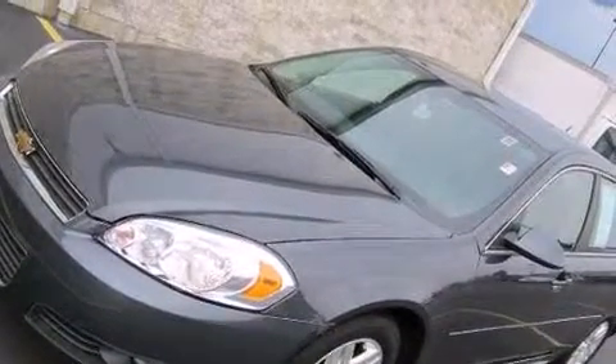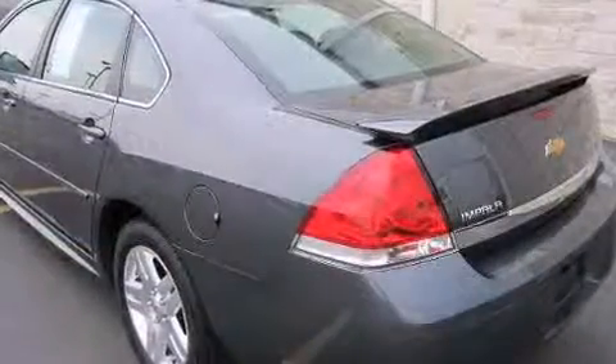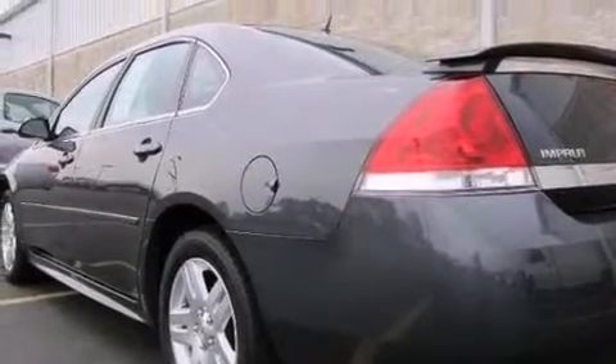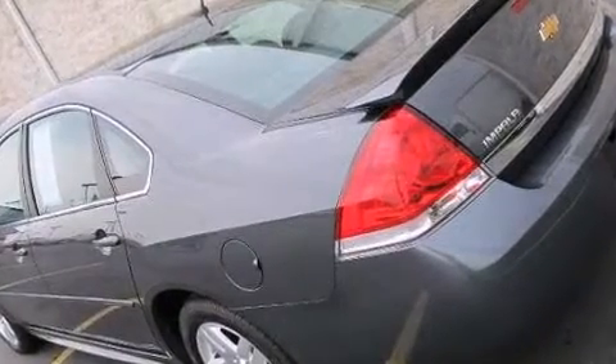The 3.5-liter six-cylinder engine powers this vehicle. Top features include front fog lights, front and rear reading lights, variably intermittent wipers, a leather steering wheel, and remote keyless entry.